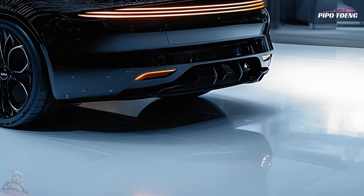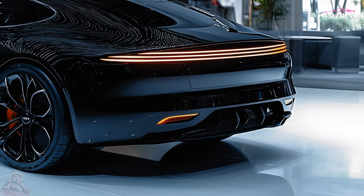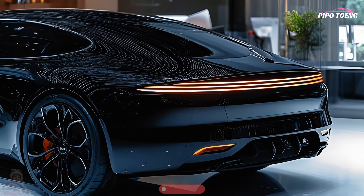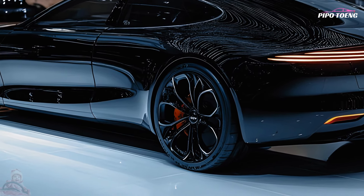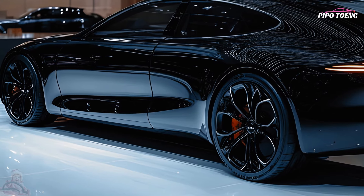A striking front grille, pointed LED headlights, and a low aerodynamic profile give the K8 its contemporary exterior appearance. Its athletic look is complemented by stylish alloy wheels, usually measuring 17 to 19 inches. Colors available include several classy hues such as timeless black, delicate white, and rich blue.